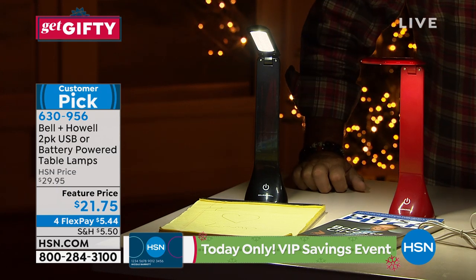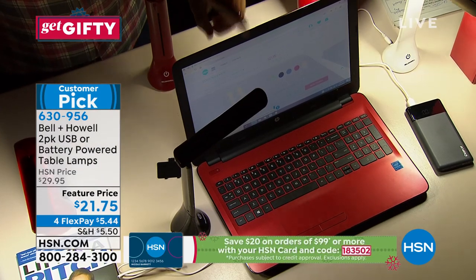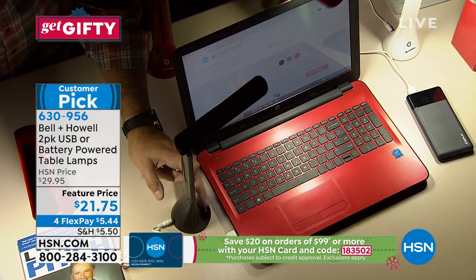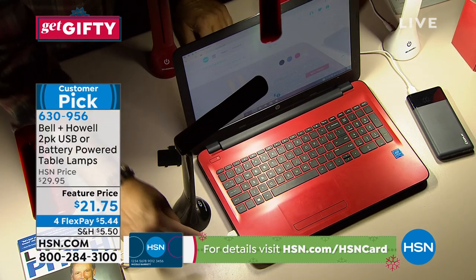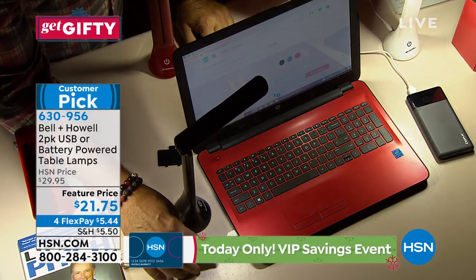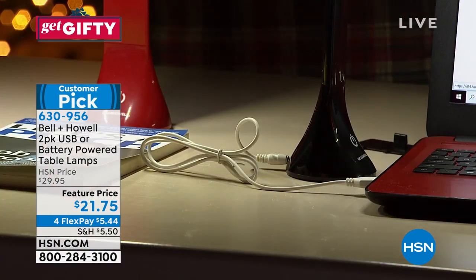If you look at the laptop that's here — a lot of laptops don't have backlit keyboards, even though you pay a lot of money for them. So this gives you that extra light for that keyboard right there, so you can work in a dark area. Right here's the USB, plugged into the USB port on the computer — we're actually drawing power from the computer itself.